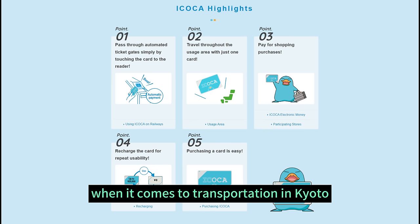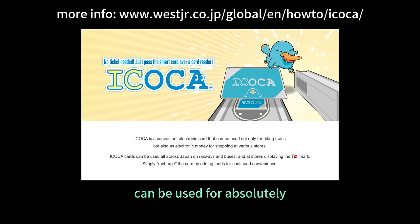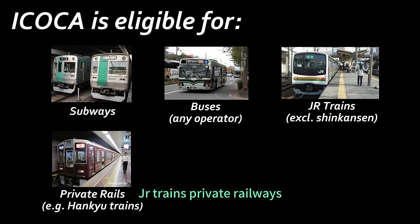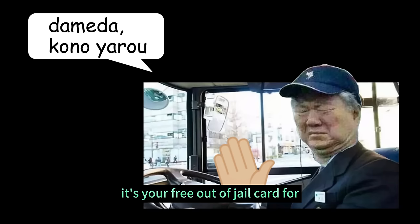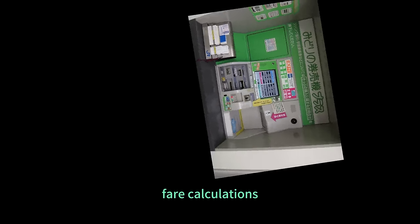When it comes to transportation in Kyoto, the Icoca card is an absolute must-have. This prepaid IC card is incredibly versatile and can be used for absolutely everything that runs on wheels and transports lots of people. This includes subway lines, buses, JR trains, private railways, and more throughout the Kansai area. It's your free out-of-jail card for any potentially awkward transportation situations, and it saves you the head-scratching process of fare calculations.